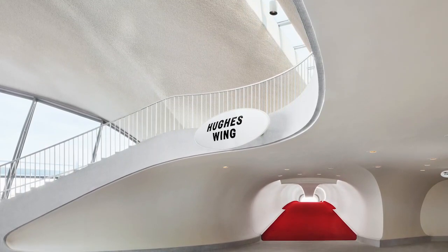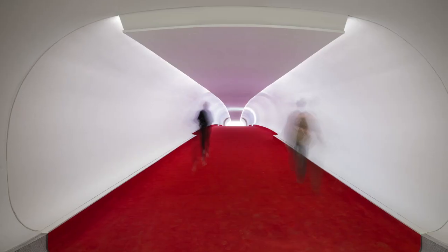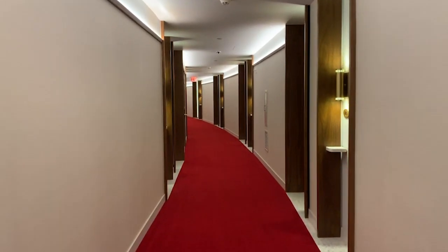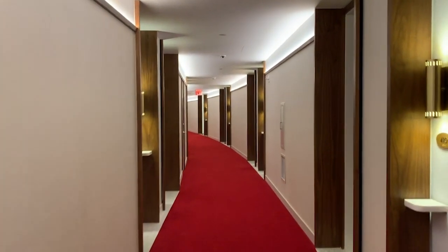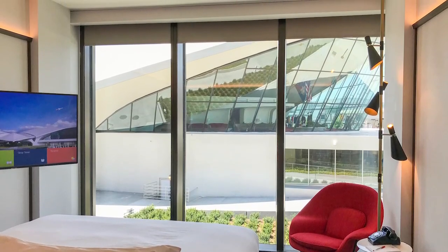Saarinen's famous red carpeted tubes, which once led to TWA planes, now serve as passageways to two new seven-story hotel buildings. The 512 guest rooms have just the right mid-century look, including Saarinen's womb chairs upholstered in TWA red.